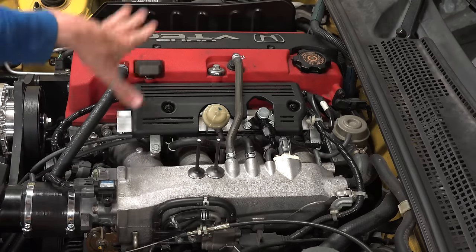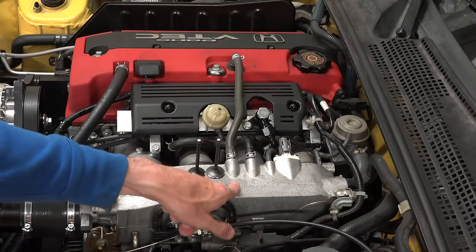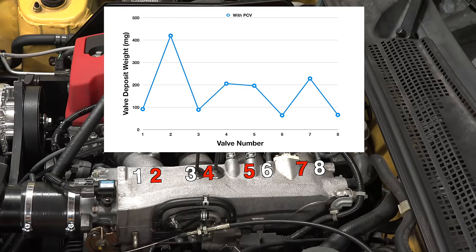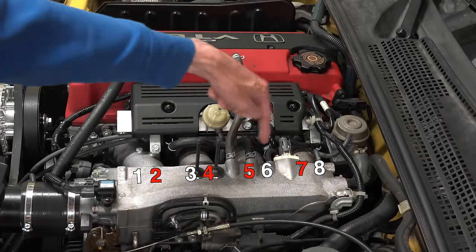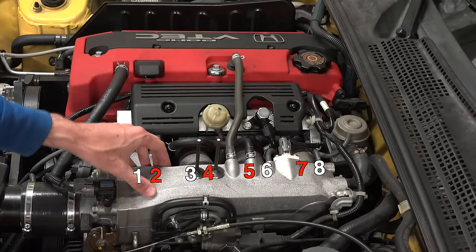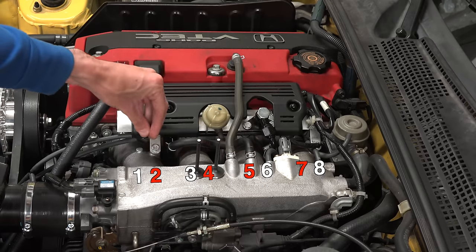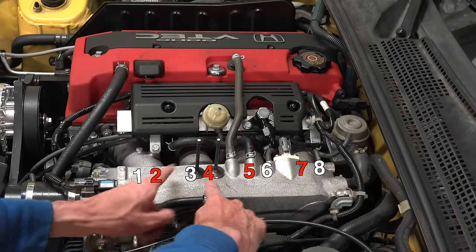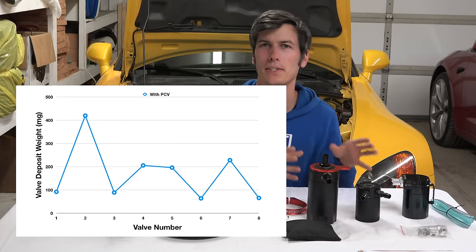The setup is similar to my S2000, with two valves per cylinder, four intake runners, and the PCV system entering at the center of the intake manifold. They found that valves 2, 4, 5, and 7 had the greatest amount of deposits. This is because the PCV system routes in at the center, and whichever cylinder is on the intake stroke draws that air. The heavier oil droplets don't travel far — they take the path of least resistance straight to the nearest intake valve. On one side that's valves 2 and 4, on the other side valves 5 and 7. So the first part of the experiment confirmed that yes, carbon deposits do form on intake valves.